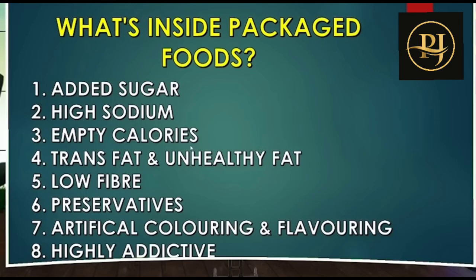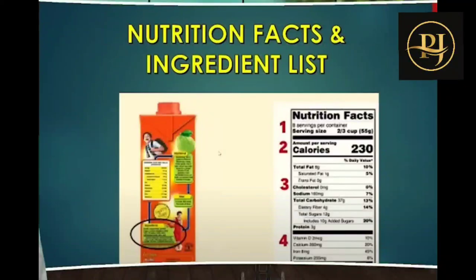What is inside packaged foods? Inside packaged foods you will find sugar, sodium, empty calories, low fiber, and low nutrition. You should always check the nutrition facts, ingredients list, and food labeling before consuming any packaged product.